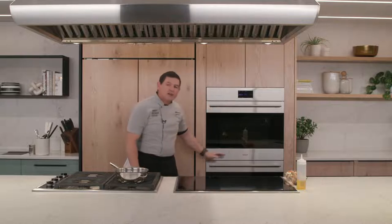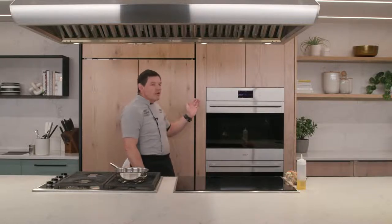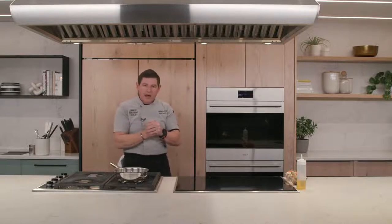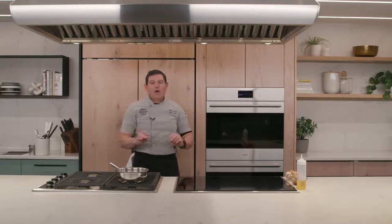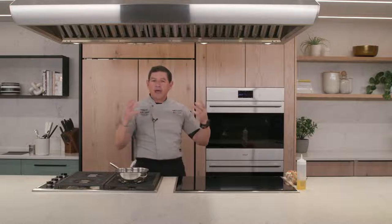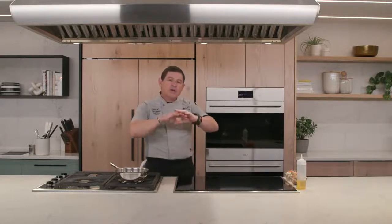The Wolf convection oven line — whether dual fuel, M or E series — all engineered the same way, but with different looks depending on your personality and kitchen style. Whether you prefer a more transitional style with more glass and less stainless, a contemporary style with no handles and push-to-open for a clean modern look, or the professional line that looks like it belongs in a commercial kitchen with heavy handles and the big red iconic Wolf knobs — you can have whatever style you like designed to fit seamlessly into your kitchen design.